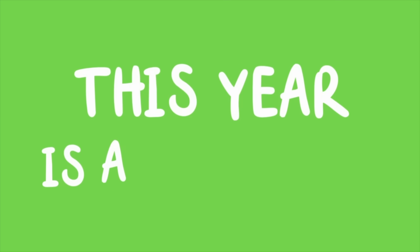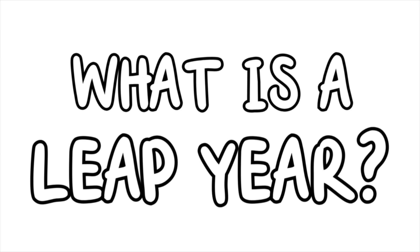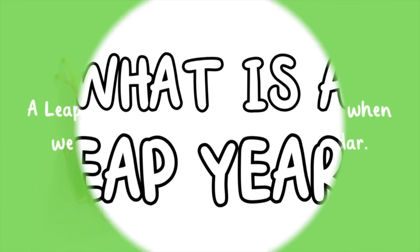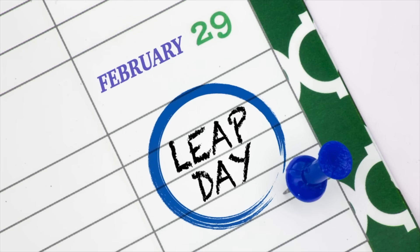Guess what? This year is a leap year. Now you might be wondering, what is a leap year? A leap year happens every four years when we add an extra day to our calendar. This special day is February 29th.